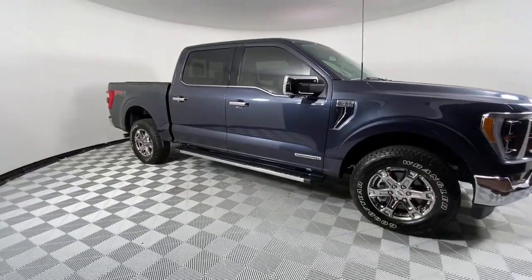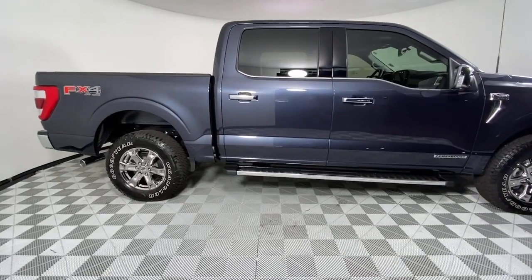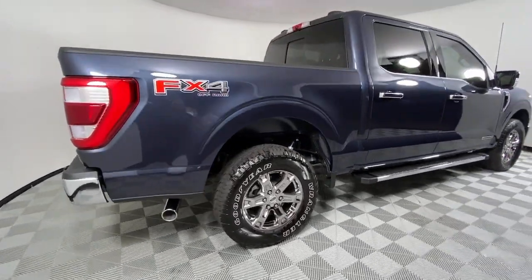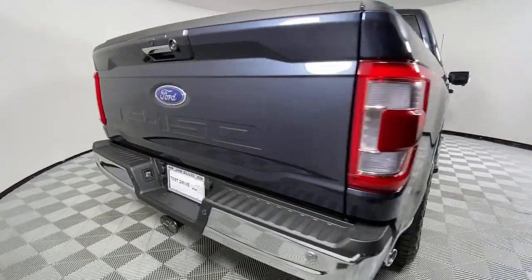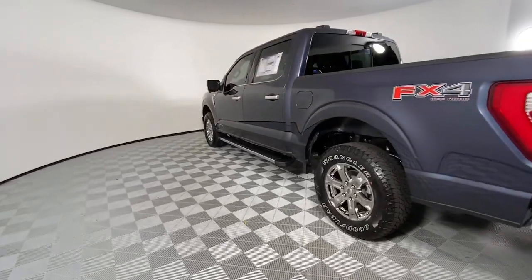Picture yourself in the 2021 Ford F-150. Take a closer look at this full-size F-150. It's the light-duty pickup that leverages military-grade aluminum alloy and high-strength steel to produce class-leading towing and payload capabilities.